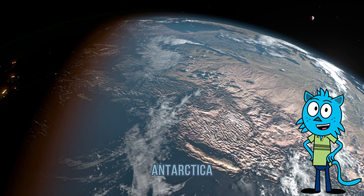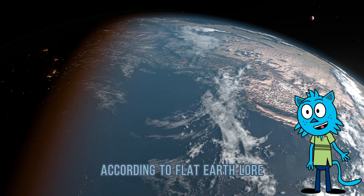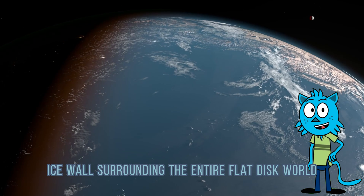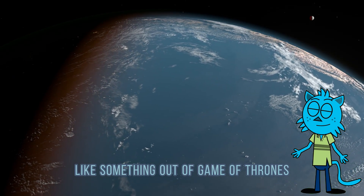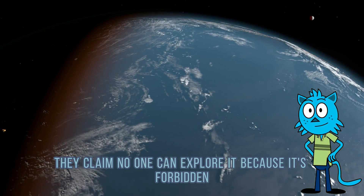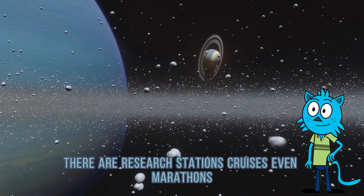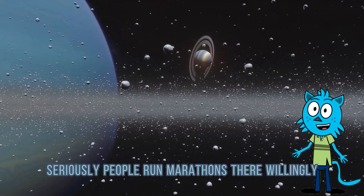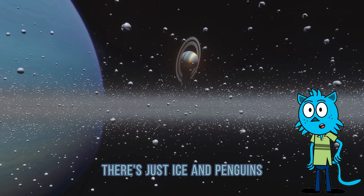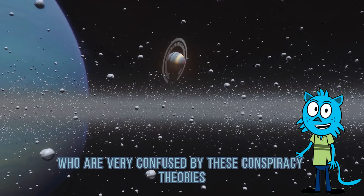Five: Antarctica is a giant ice wall. According to Flat Earth lore, Antarctica isn't a continent — it's a giant ice wall surrounding the entire flat disk world, like something out of Game of Thrones, except with fewer dragons and more bad science. They claim no one can explore it because it's forbidden. Fact check: you can visit Antarctica. There are research stations, cruises, even marathons. People run marathons there — willingly. And no, there's no ice wall hiding the edge of the world. There's just ice, and penguins, and scientists who are very confused by these conspiracy theories.